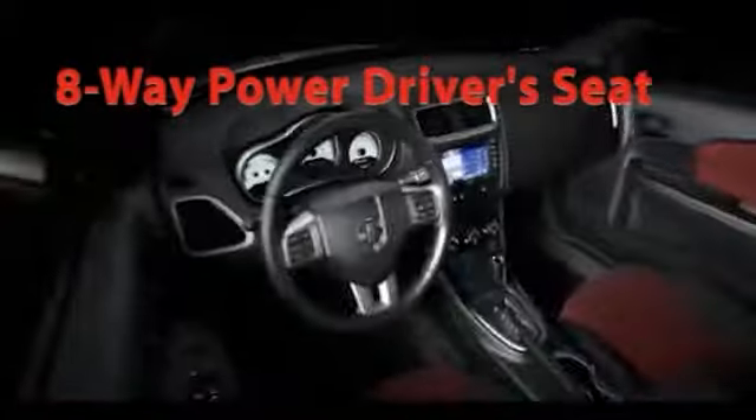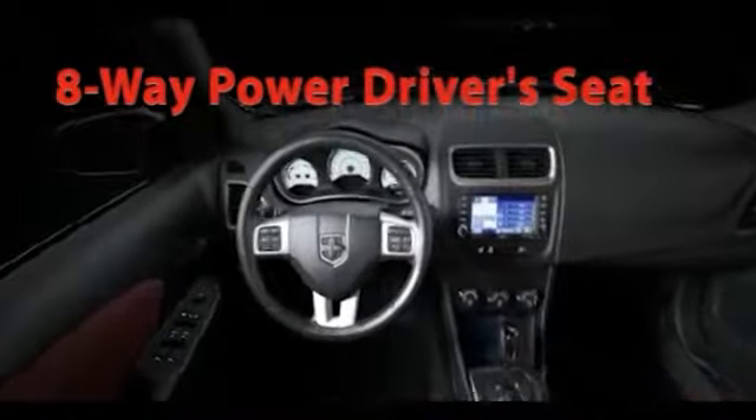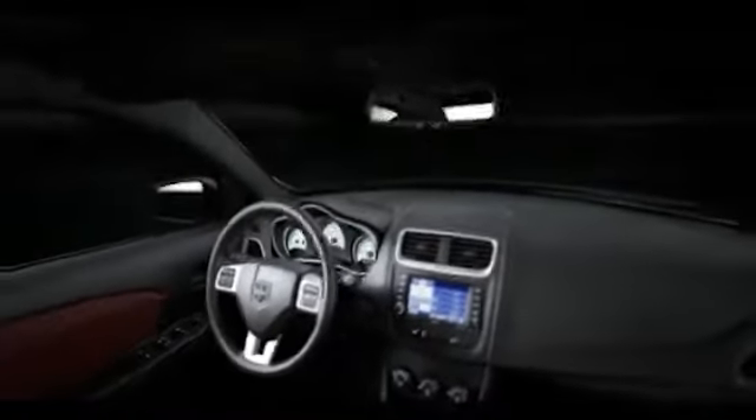High comfort and high style collide. A power 8-way driver's seat and heated driver and front passenger seats are available.